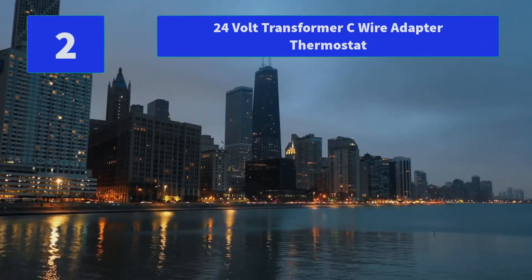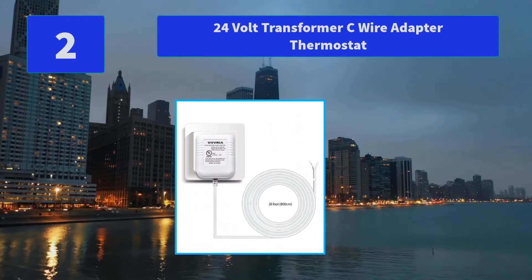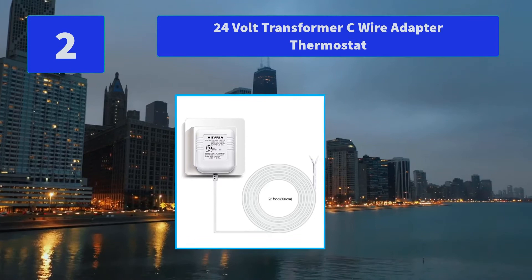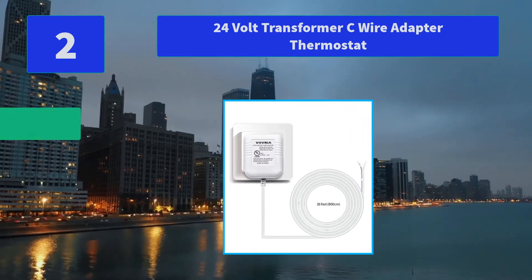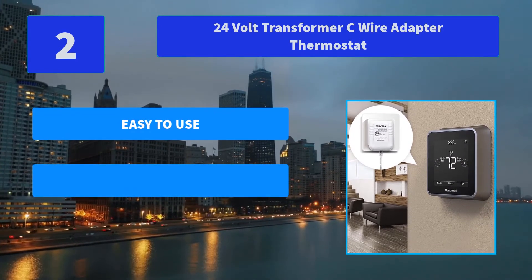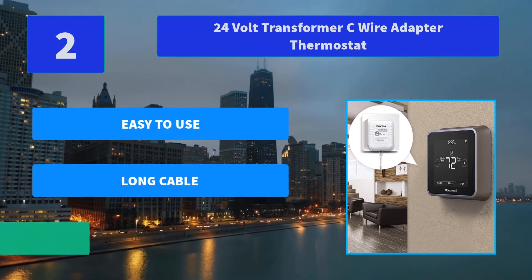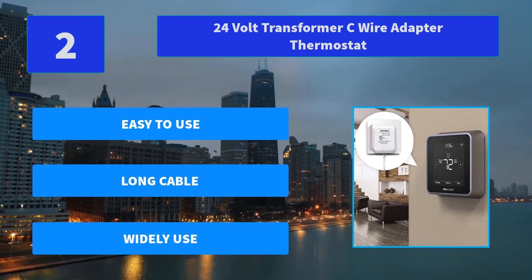Number 2: 24V Transformer C Wire Adapter Thermostat. A perfect tool to meet your needs. Assemble along the wall from your outlet to the doorbell and thermostat without the need for existing doorbell wiring. Easy installation and be able to set up in minutes. Main Features: Easy to Use, Long Cable, Wide Use.